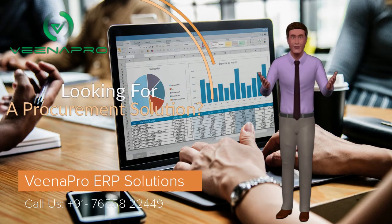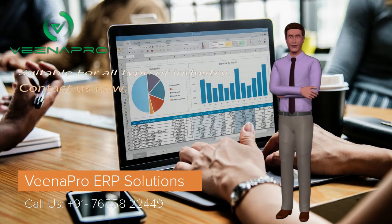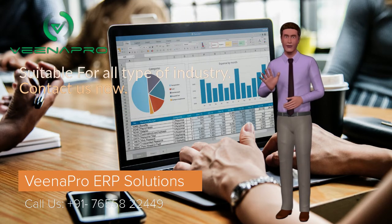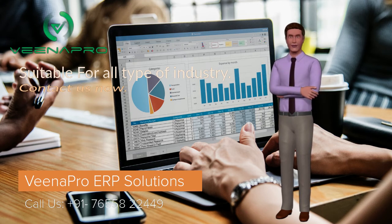Hi there! Welcome to Vena Pro ERP Solutions. First of all I would like to request you, please subscribe us. If you are watching our video for the first time, press the bell icon to get instant updates from us.